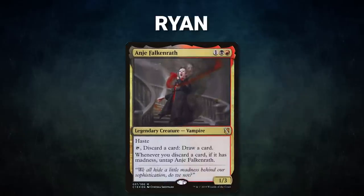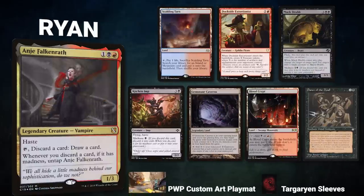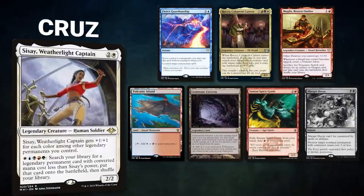Ryan brings back Anya Falkenrath. His opening hand contains Scalding Tarn, Dockside Extortionist, Muck Drub, Kitchen Imp, Gemstone Caverns, Blood Crypt, and Dance of the Dead. Cruz brings back Sisay, Weatherlight Captain. His opening hand contains Fierce Guardianship, Rocco Caberetti Caterer, Magda Brazen Outlaw, Volcanic Island, Gemstone Caverns, Simian Spirit Guide, and his Azlana Mulligan is Abrupt Decay.